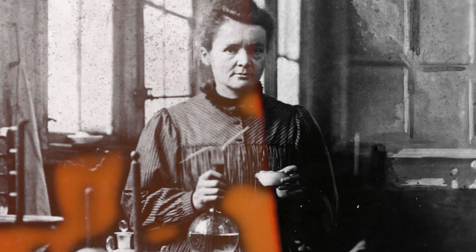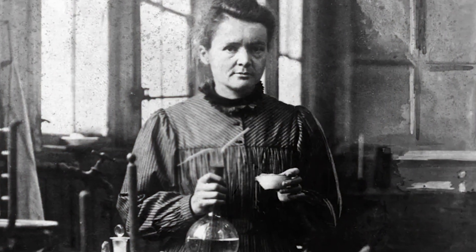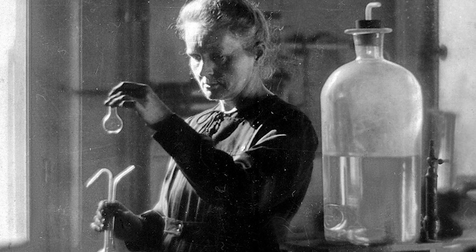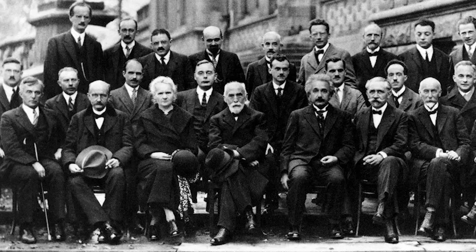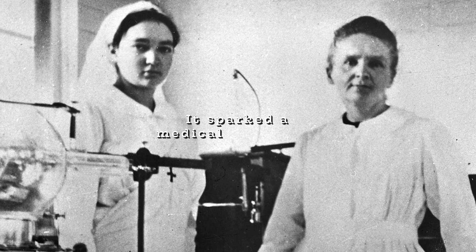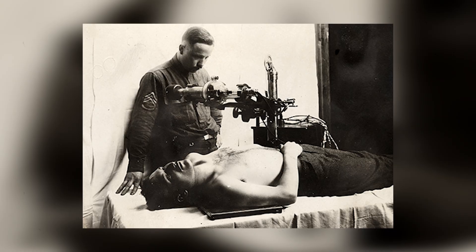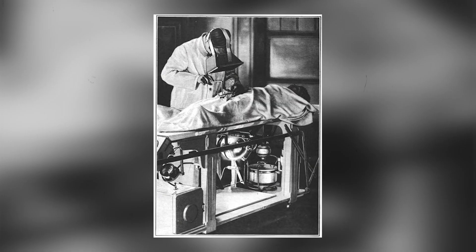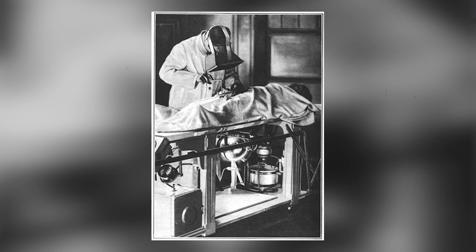Marie Curie's legacy still ripples through time. She changed our world, forging a path for women in science. She was the first woman to win a Nobel Prize and still remains today the only person in history to win two Nobel Prizes in two different scientific fields. Her wartime work didn't just save lives, it sparked a medical revolution. Before 1914, x-ray machines were rare. By 1918, they had become standard.